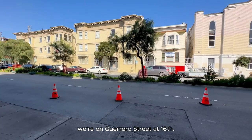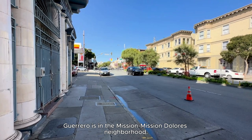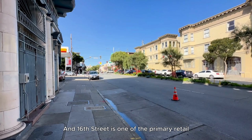Let's take a look at the exterior neighborhood here. We're on Guerrero Street at 16th. Sorry for the construction — there's some road work happening. Guerrero is in the Mission, Mission Dolores neighborhood. And 16th Street is one of the primary retail streets that runs through the Mission, along with Valencia and Mission Street.